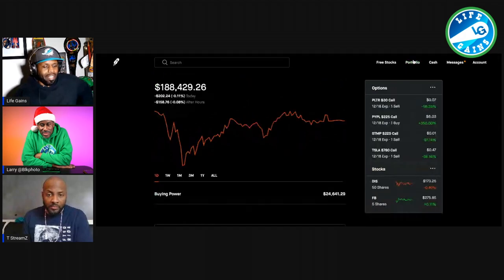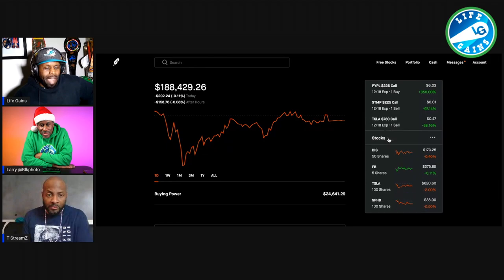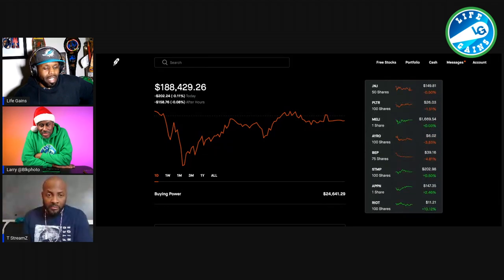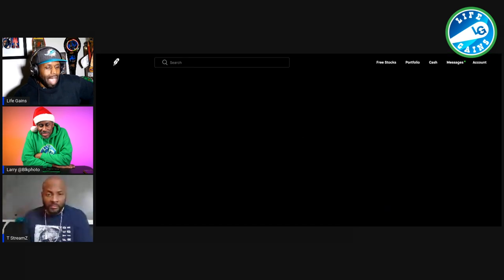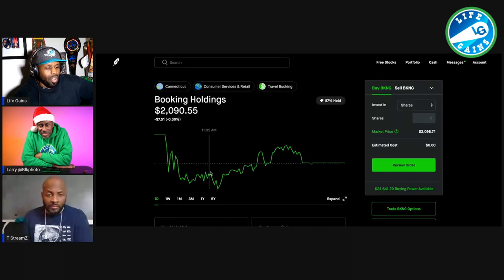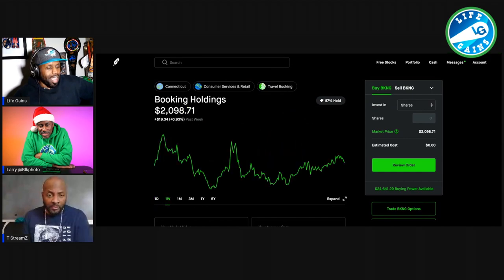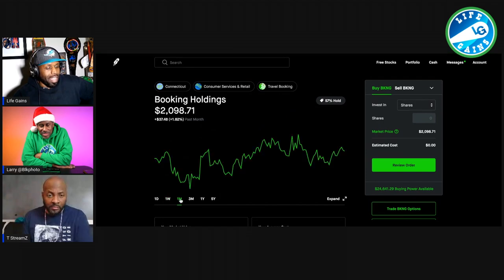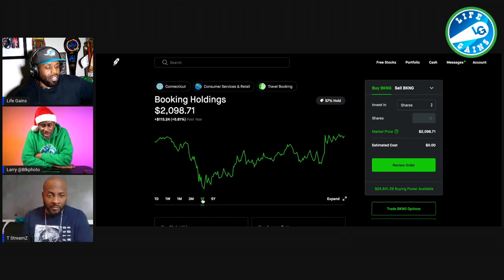The other thing I did today — I bought one reopening stock called Booking.com. They do Priceline, they do OpenTable. I bought one share, and the reason why is the history. In a week they went up $19, in a month it went up $37, in three months it went up $300, and in a year it's going up $115.